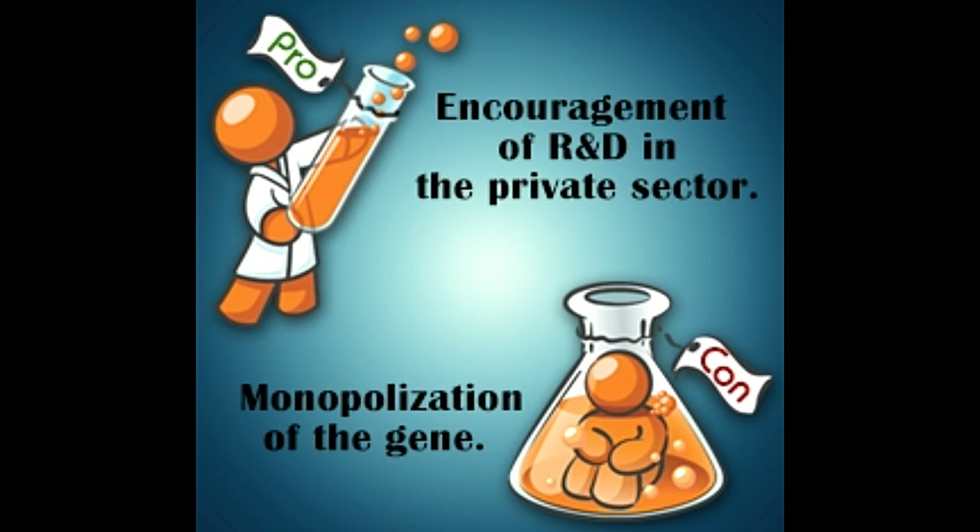Monopolization of the gene is the second concern. Companies holding the patent may or may not allow other companies to work on the gene. If they reject, then no company can work on it, resulting in a monopoly of one company over the gene. If a patient wants a test to be done on a patented gene, the samples will be sent only to the company which has the patent rights. This slows down the process and the patient will have to suffer the inconvenience, which may even cost him his life.